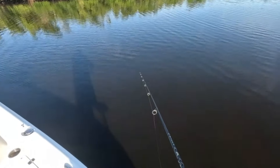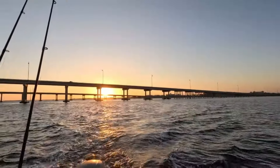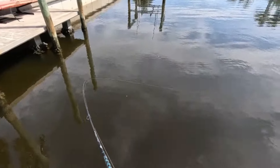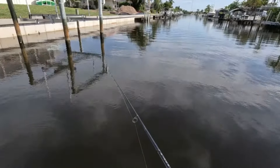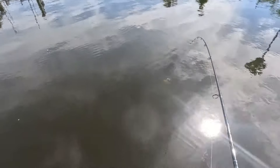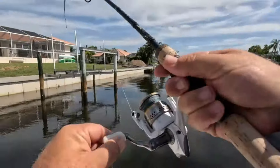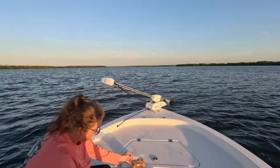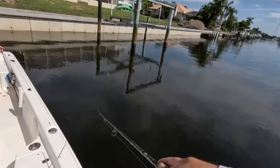There he goes — he picked it up again. Come on, jump on it! That's a keeper. Ooh, that's a good one there. Well, he came out and hammered it.